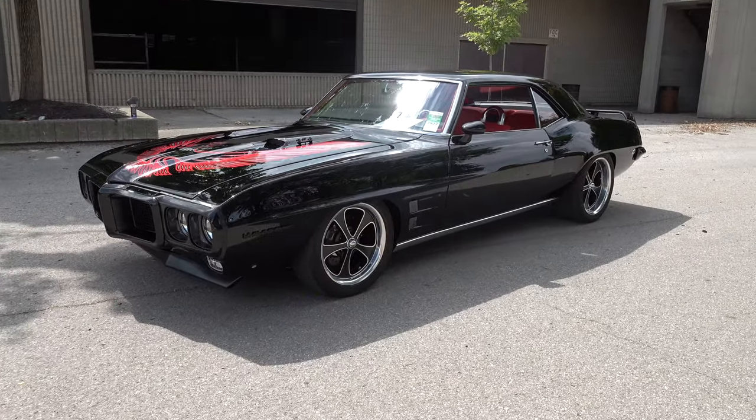Hey y'all coming to you from the International Headquarters ScottyDTV. I was at the 2022 Good Guys Columbus event and Garrett's had a 1969 Firebird there I think y'all are gonna like. Let me get the camera turned around, we'll take a quick look at it. That's a good-looking Firebird, Carl.